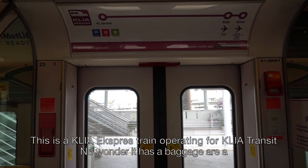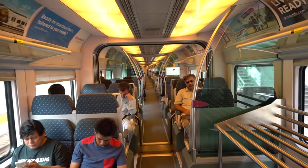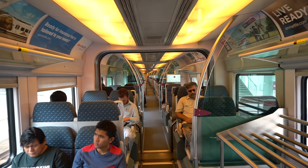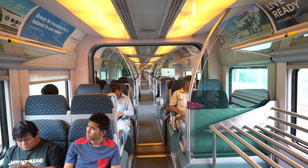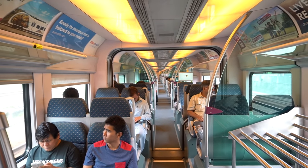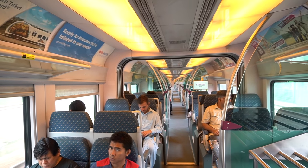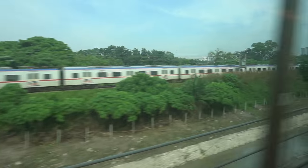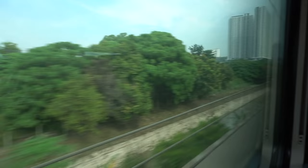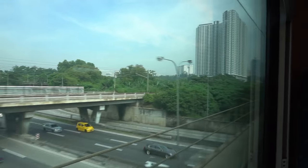This KLIA Transit train is bound for KL Central. It turned out to be a KLIA Express train operating as a KLIA Transit service, which is why I almost entered the baggage area. The journey from Bandar Tasik Selatan to KL Central using the KLIA Transit was much faster than using the KTM Commuter train.